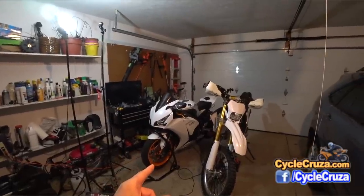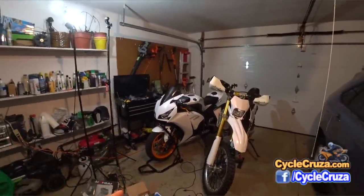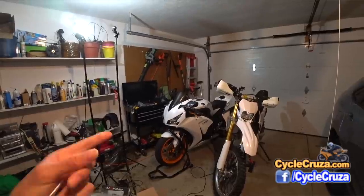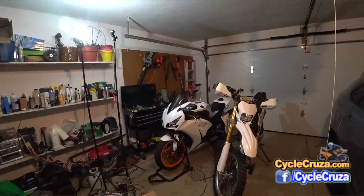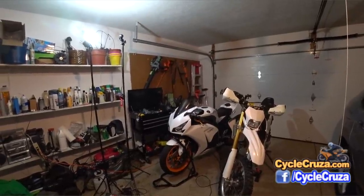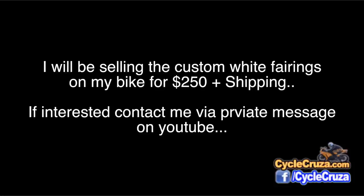So stay tuned for that. The Repsol fairings are currently in production — probably two to three weeks before I get them, but I'll do an unboxing video so you can check them out. Hopefully they come in excellent condition. By the way, I will be selling the white fairings that are on my bike for $250 plus shipping. If you're interested, please contact me via private message on YouTube.